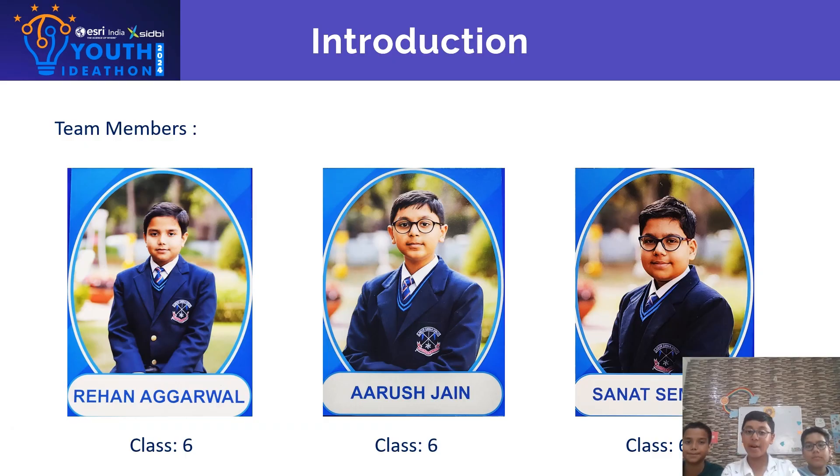I am Rehan. I am Arush. I am Sarnam and we are Team Bad Renomators from Class 6.